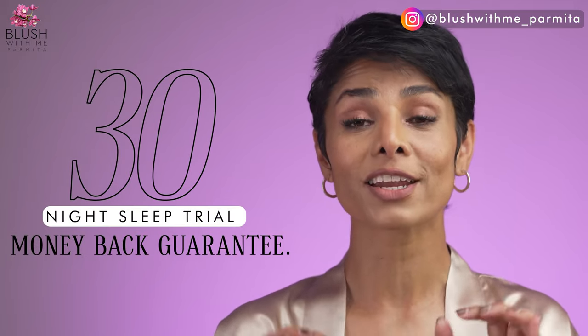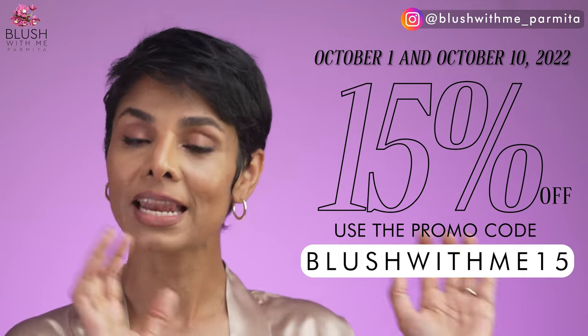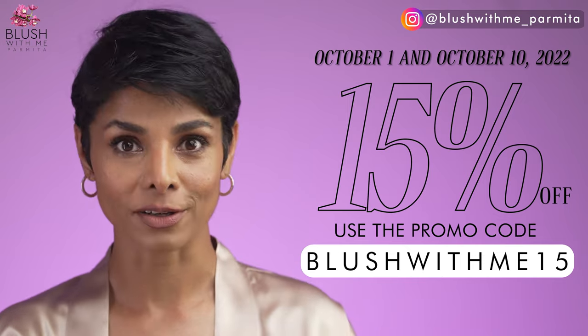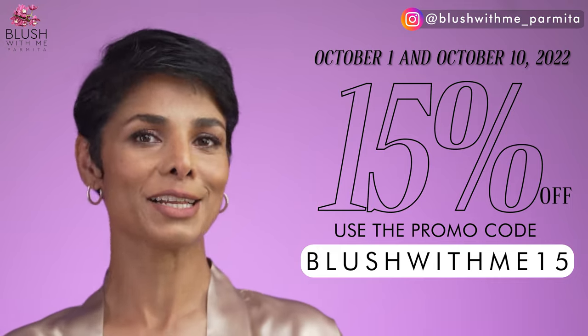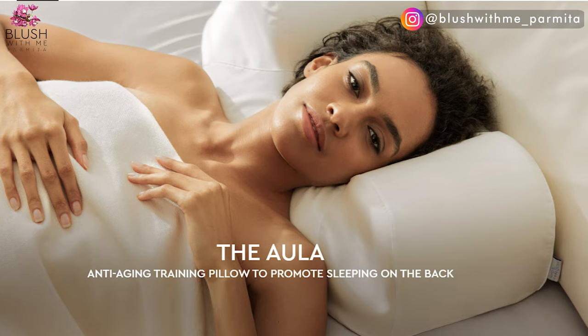Sleep and Glow is offering a 30-night sleep trial with your money back guaranteed. They're giving away a secret 15% off code 'BlushWithMe15' as they celebrate their birthday between October 1st and October 10th, 2022. You can use my discount code 'BlushWithMe10' to get 10% off on their pillow even after the special sale is over — and this is on top of their current discounts. If you buy any two products like a pillow bra and Omnia pillow, you get an additional 20% discount for any two-pillow bundle.